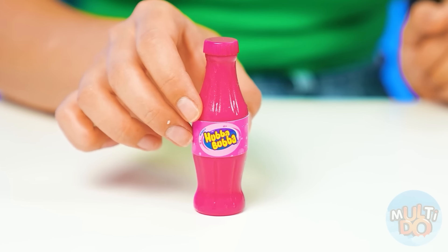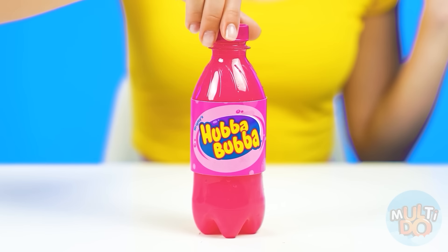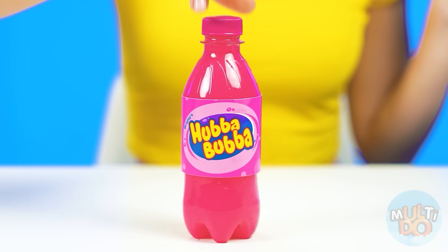Chewing gum in a soda bottle? That's unusual. Too bad it's so small. Whoa, someone got luckier than me! That's for sure, and I'm really happy. I can't wait to try it out!